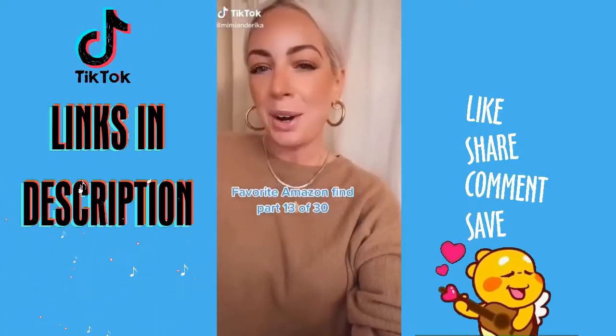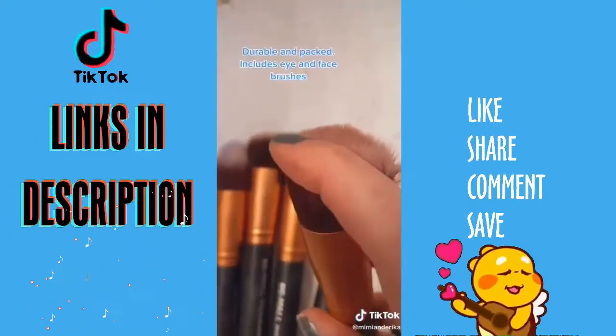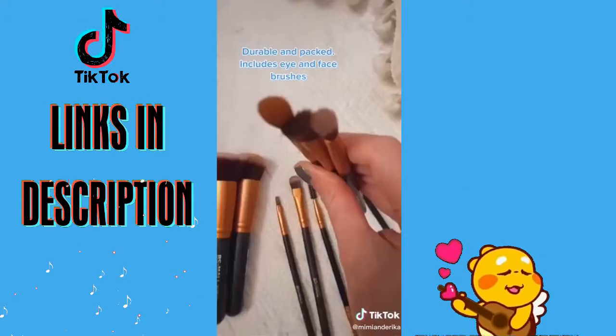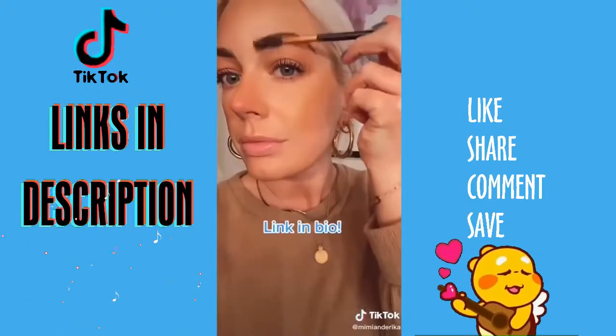Favorite Amazon Find Part 13. This set of makeup brushes from Amazon is only $9.99. They are durable, really packed, and come with eye brushes and face brushes. I use them every day. Link in bio.